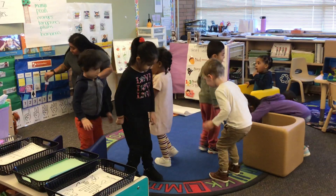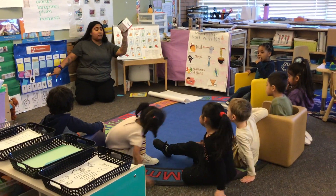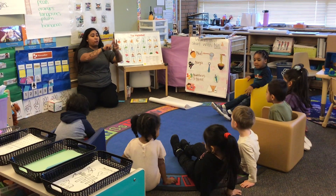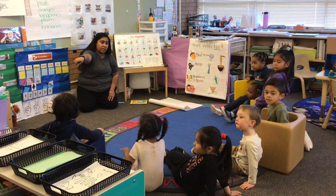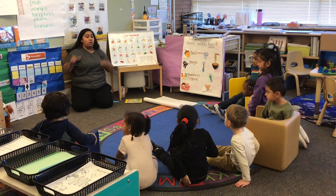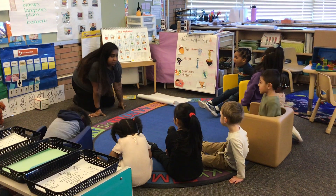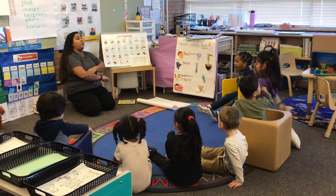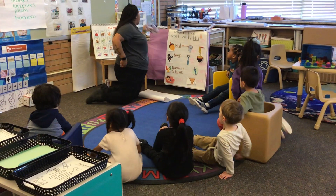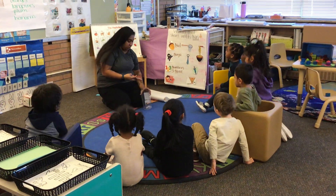Everybody sit down. I'm going to leave the dice and Chirpy up front. At choice time, I can have three friends — you guys see the name tags? Three friends can come and play with Chirpy. What do we do when we're all done with circle time? Choice time. What do you need for choice time? Name tag. And I'm going to give my friends who sat and did a good job stickers.